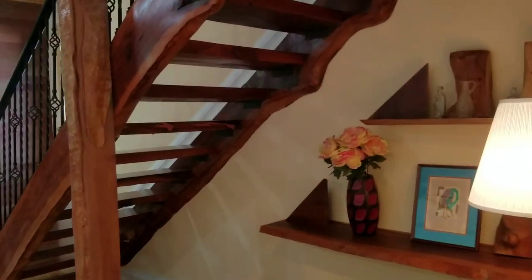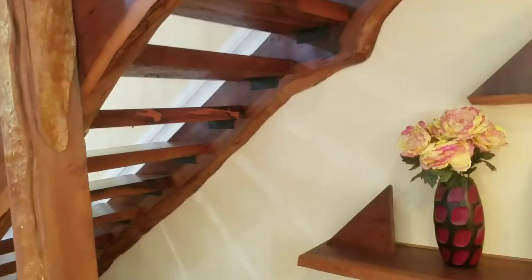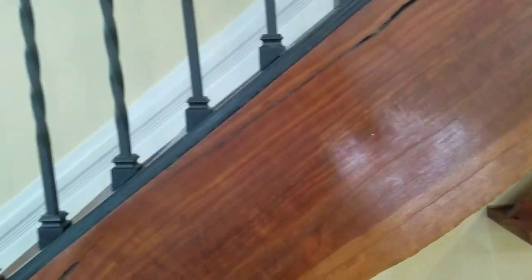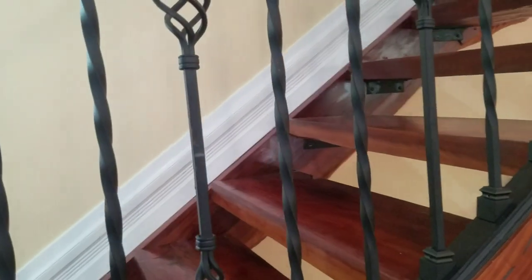The staircase is constructed of a salvaged Sapodia tree that fell during a storm a few years ago. All of the posts, planking, and all of the steps are constructed out of this single Sapodia tree.